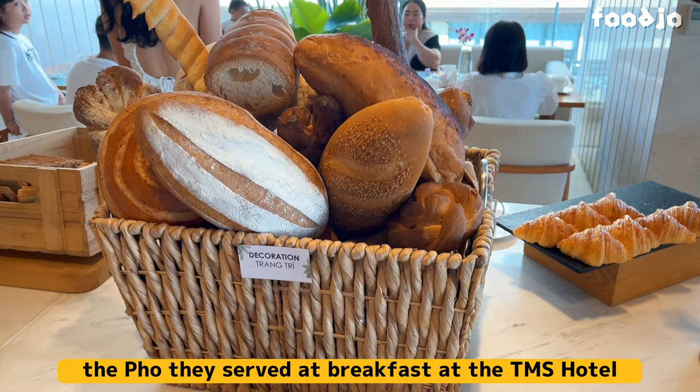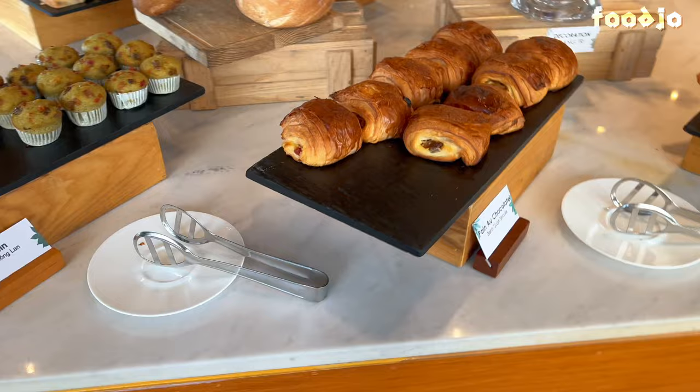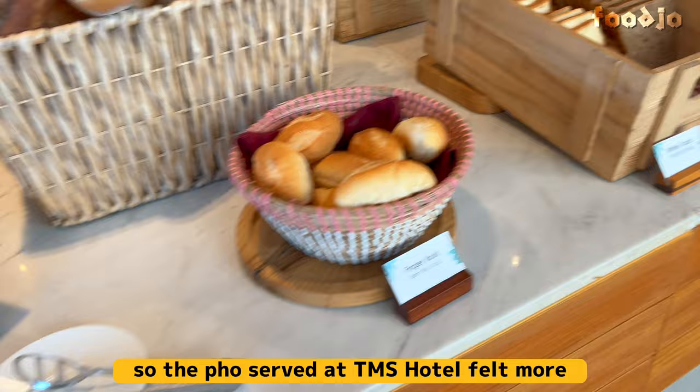I have to say, the pho they served at breakfast at TMS Hotel was very delicious. The broth was rich, the noodles were perfectly cooked, and the fresh herbs, bean sprouts, and lemon added more flavors. When I had pho in Vietnam, I noticed that lemon was not always included, so the pho served at TMS Hotel felt more familiar to me.